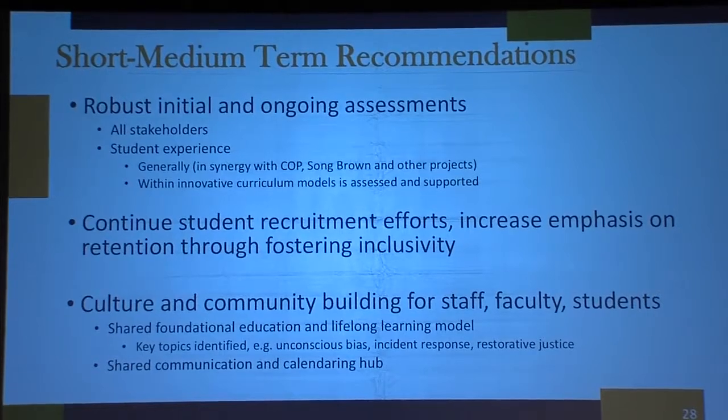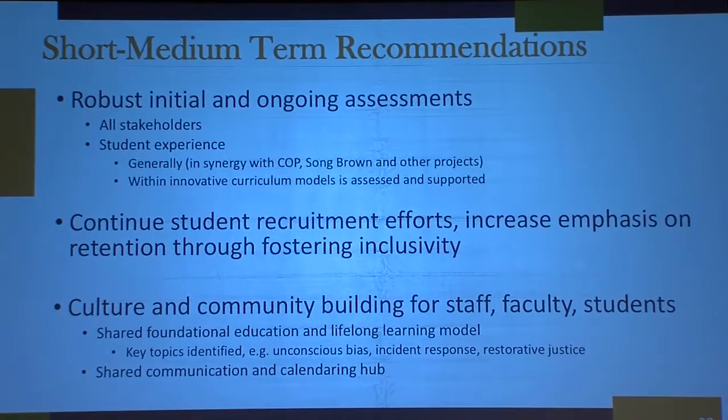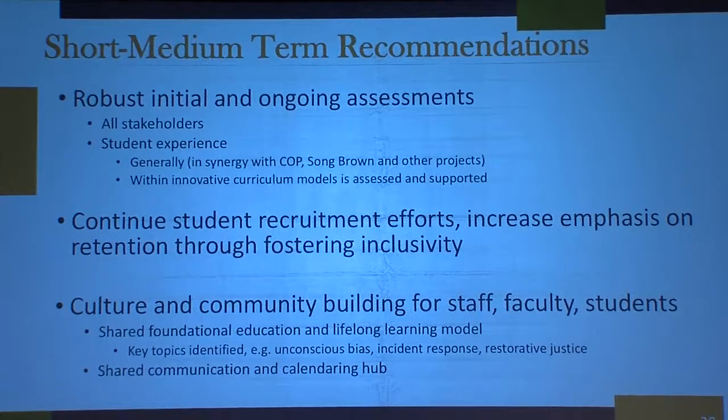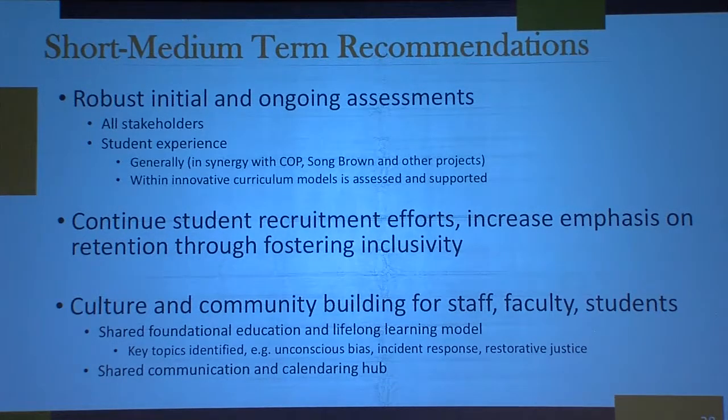We're looking at the best ways to have robust initial and ongoing assessments — how do we know we're doing diversity and inclusion the way we want? We've put a team together to look at what metrics we want to assess. We want to continue to recruit faculty and students by fostering inclusivity, knowing that the best recruitment comes from reputation — when students say they came to the Betty Irene Moore School of Nursing and felt included, their voices were heard, and they were supported. That's also true for faculty.